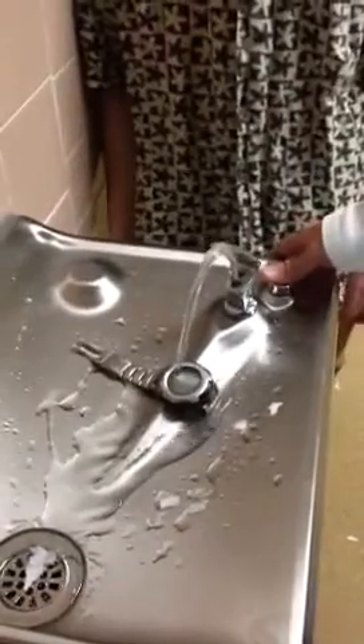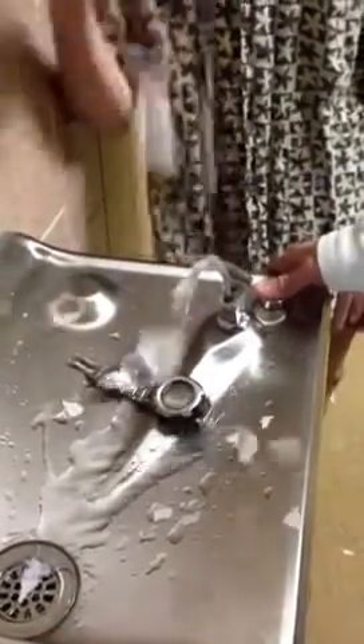Mr. Grosofa here representing Casio USA to show you our very newest Pathfinder wristwatch, the PAW 1300 Titanium 7V. This watch is top of the line with features such as being water resistant up to 100 meters and working conditions of negative 10 degrees or above.